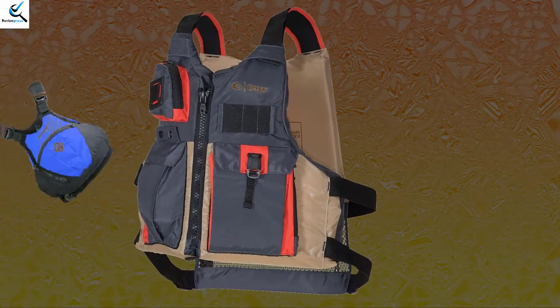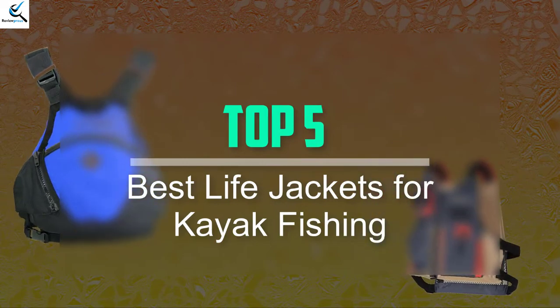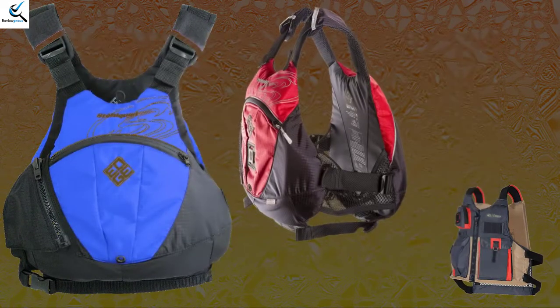Hello everyone, welcome back to our new video. In this video, I will give you more information about the top 5 best life jackets for kayak fishing that are available on the market.